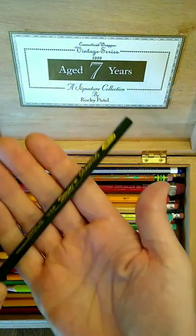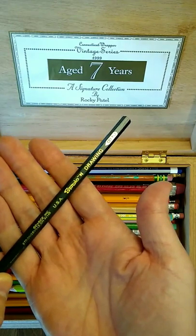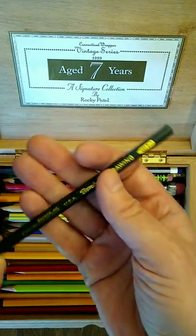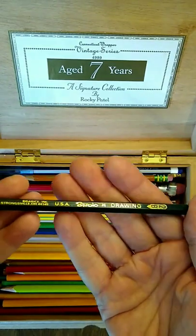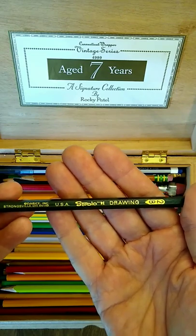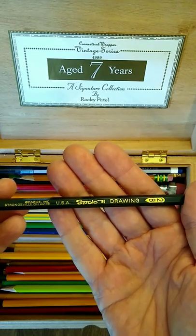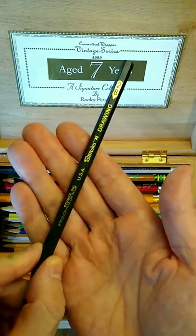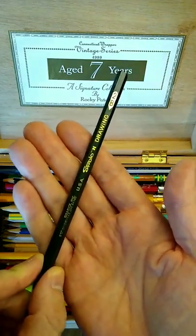This pencil here is a Studio 71 drawing pencil in 2B. I bought this pencil at Pat Catan's, which was sort of the odd lots of art supply stores back when it was still around. Sadly, it closed some years ago.